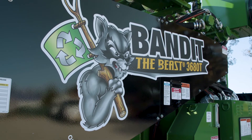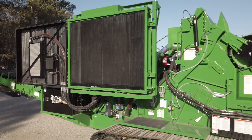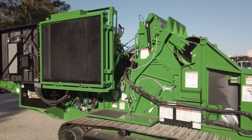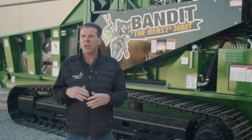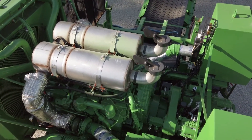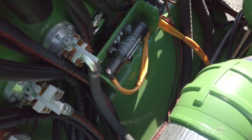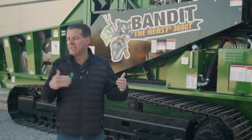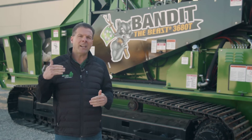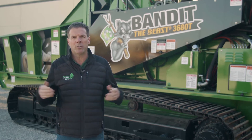We're looking at the 3680 today. A couple of features you'll see on these machines: auto oiler — your chain will automatically oil — so we don't have to worry about your guys going out and doing that maintenance. It makes the maintenance and the uptime on this machine higher for you. We understand at Bandit that downtime is our leading concern, and the fact that we can keep you up and running is the most important part.